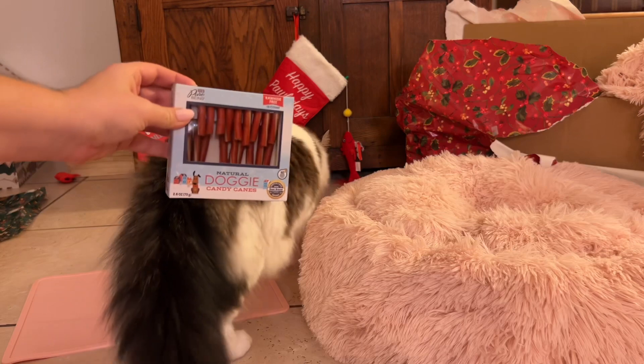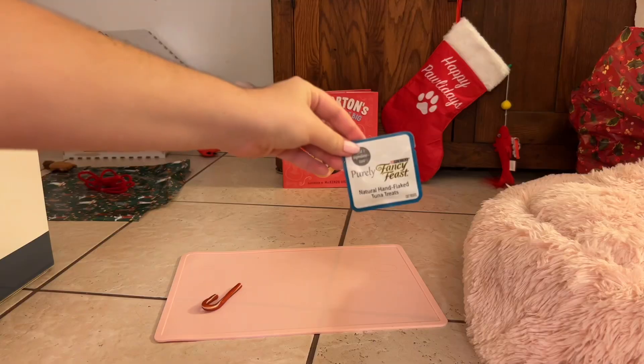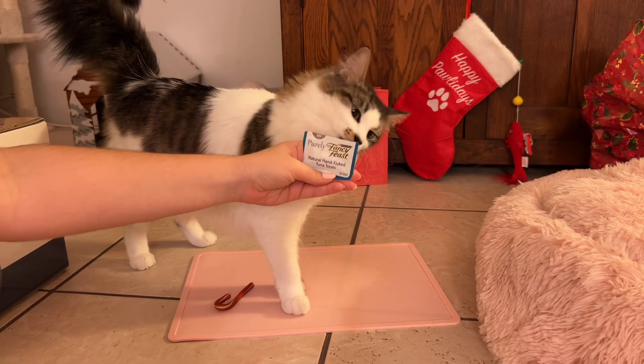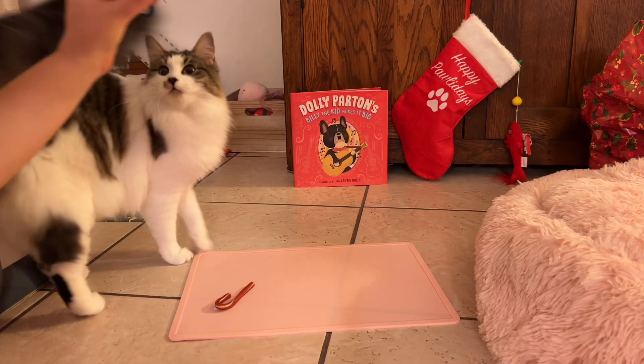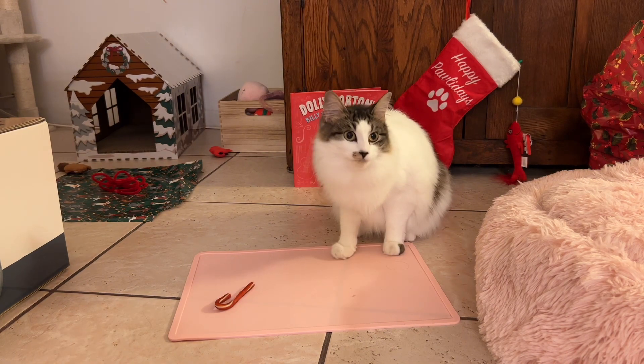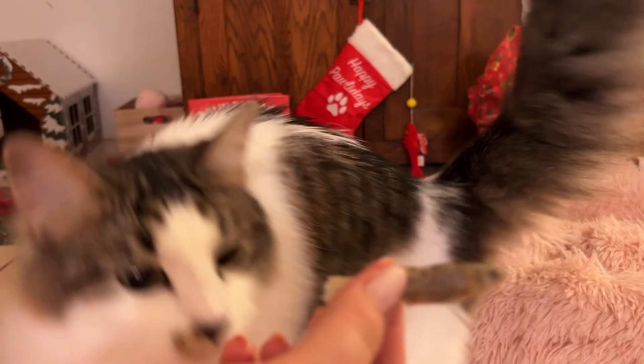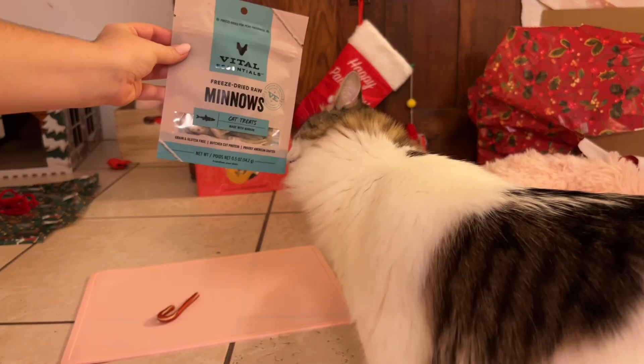All that playing made Iris hungry, so it's snack time! Starting with a candy cane that she honestly wasn't a fan of. Her Fancy Feast tuna treats, however, were a huge hit. She decided to give the rest of her candy canes to her friends, which left more room for treats like these yummy minnows.